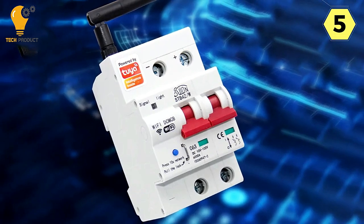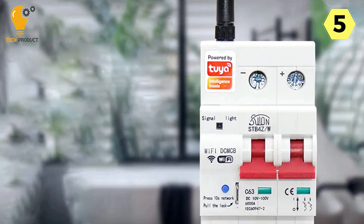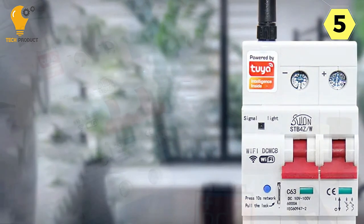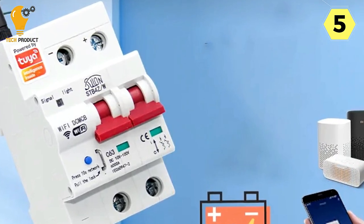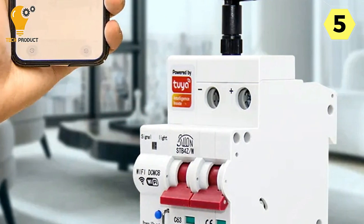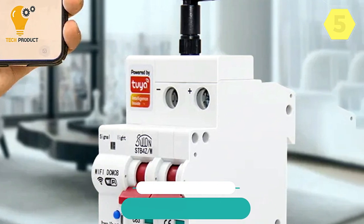In conclusion, the Tuya Smart Circuit Breaker is a must-have for modern homeowners who seek to improve energy efficiency, convenience, and safety in their homes. With wireless remote control, scheduling, voice control, and robust protection features, it offers a comprehensive solution for managing your electrical circuits. Say goodbye to manually flipping switches and hello to a smarter, more streamlined way of controlling your home's electrical systems.